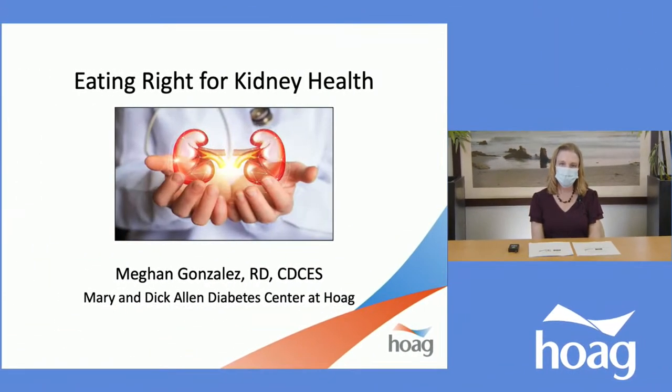Hello, and thank you for joining me today. My name is Megan Gonzalez. I'm a Registered Dietitian and Certified Diabetes Care and Education Specialist at the Mary and Dick Allen Diabetes Center at Hogue. Today I will be talking about Eating Right for Kidney Health.